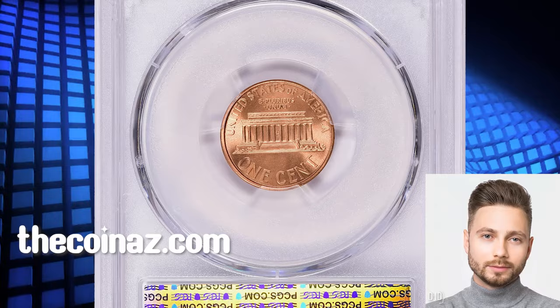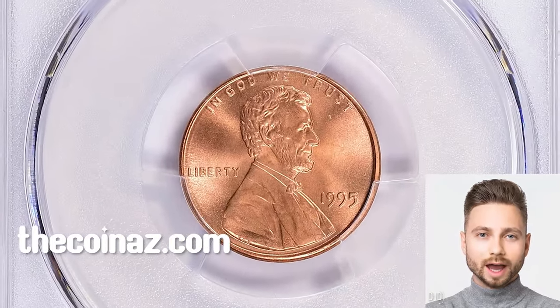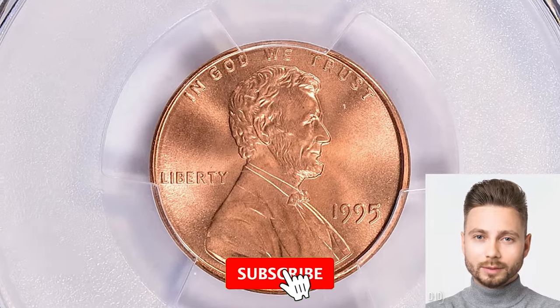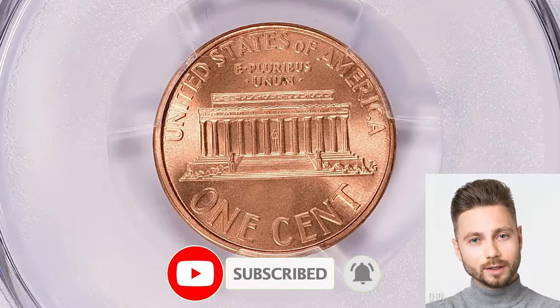And there you have it, folks — the journey through the world of rare U.S. coins. If you enjoyed this deep dive into numismatics, give us a thumbs up and share your thoughts in the comments below. See you in the next episode.